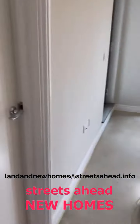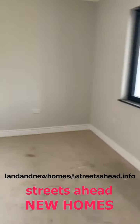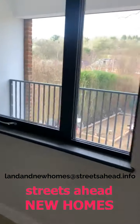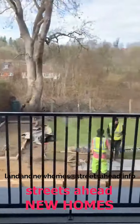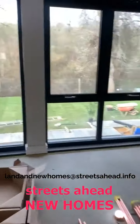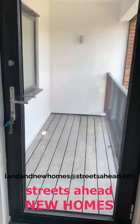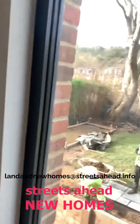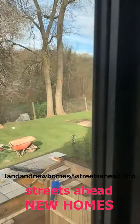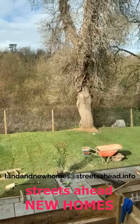Bedroom two is again a double sized room with views to the rear onto the communal garden. There is a balcony with floor outside lighting. The garden is looking fantastic as well — much better since we last came to see it. Don't hesitate, there are only a couple left now.